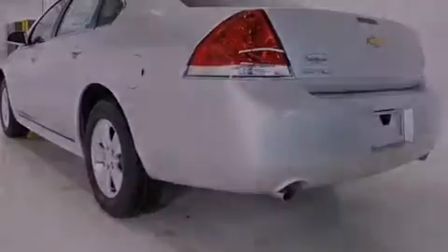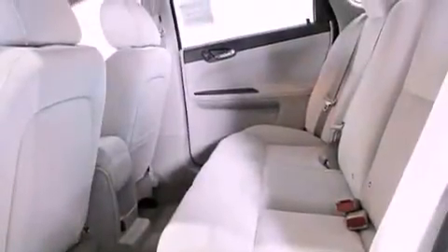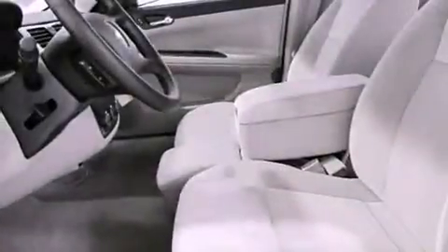Air conditioning with automatic climate control, a keyless entry system, and the navigation system will help you get from point A to point B on time.